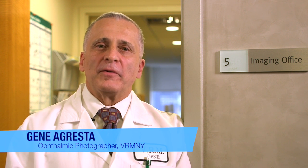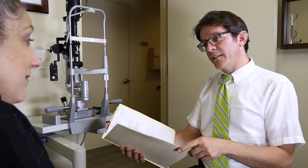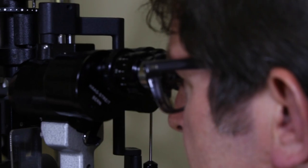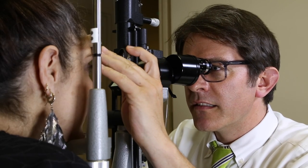Hi, I'm Gene, a photographer here at Vitreous Retina Macular Consultants of New York. Our imaging department is an integral part of the diagnostic procedure to evaluate retinal conditions and follow the response to treatment. Our department is equipped with the most advanced retinal imaging technology available, putting us at the forefront of ophthalmic imaging and allowing us to offer unmatched imaging quality to our patients.